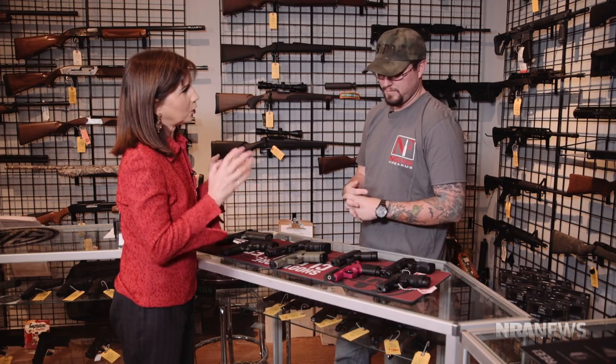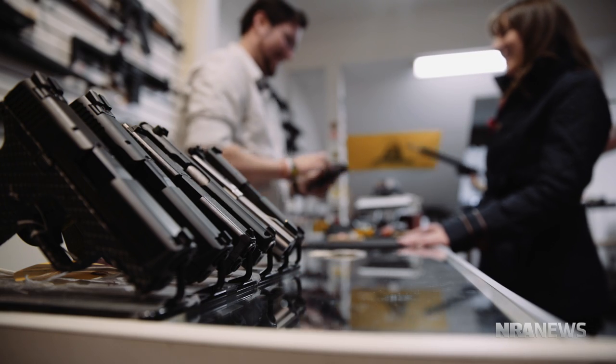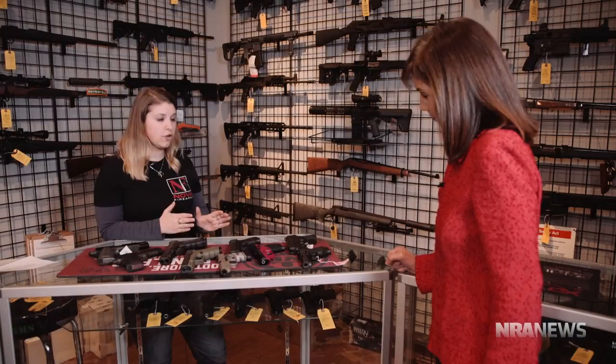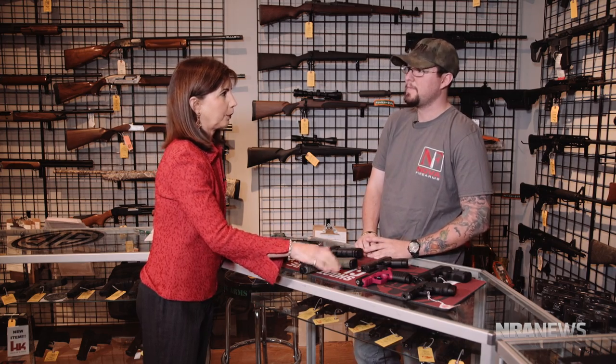So if a husband wants to buy a firearm for his wife, or a boyfriend for his girlfriend, it's best to have them come in. Definitely bring them in, put a few in their hands, find out what they like. Because it's really what feels good in your hand — what you feel comfortable shooting, you're going to enjoy it. You're going to get out to the range more, you're going to be more proficient. If you don't like shooting it, it's just not going to be a good fit. That person needs to be here in order for them to buy it.